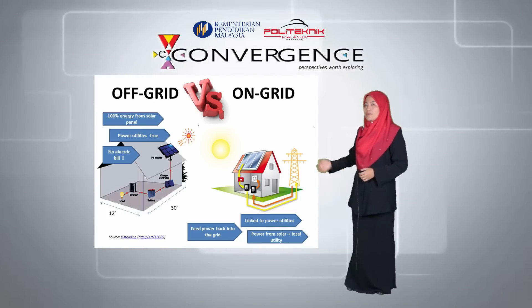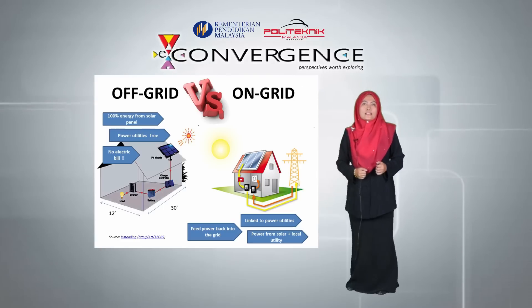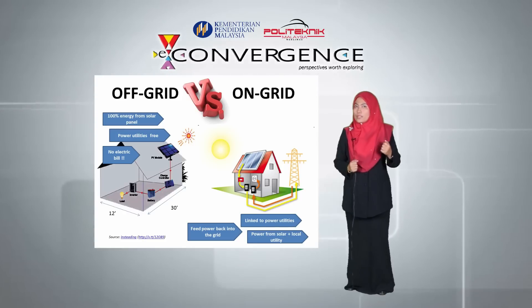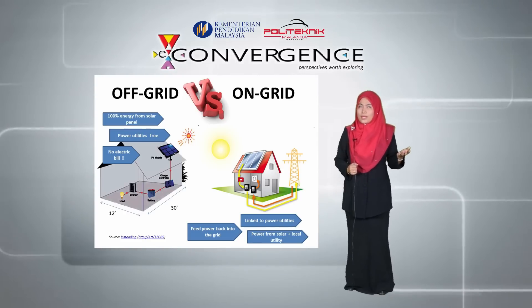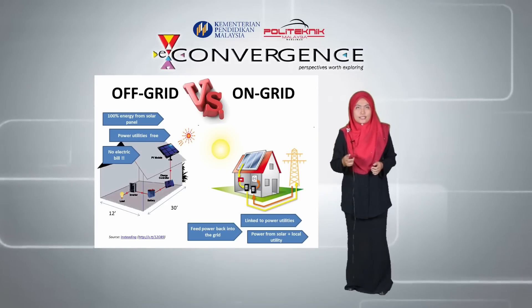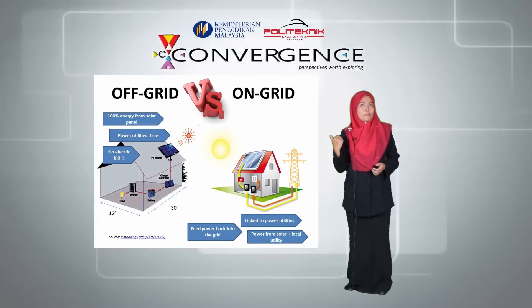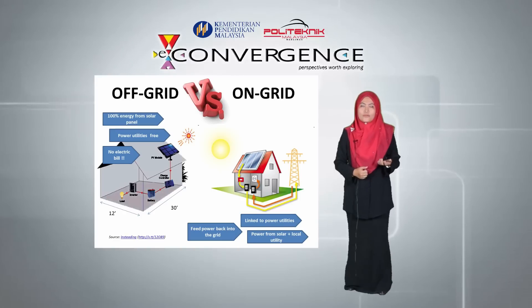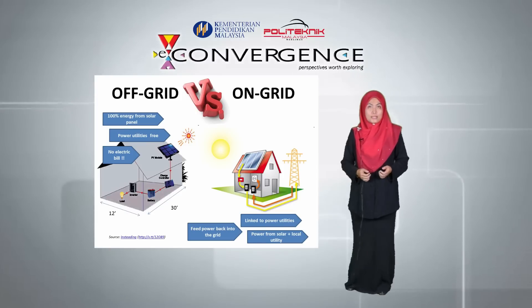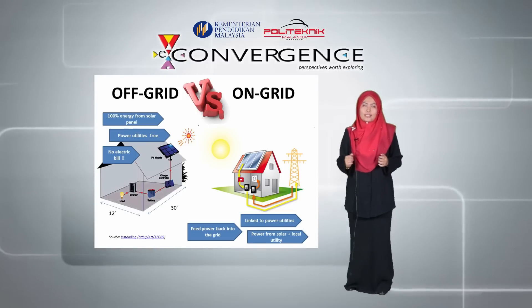As for the on-grid solar system, the system is linked with power utilities, which enables the home to use the power generated by the solar system as well as power from the local utility. This system can also feed power back to the grid during times of low usage and high production. The solar house developed in Polytechnic Melimau is an off-grid type.